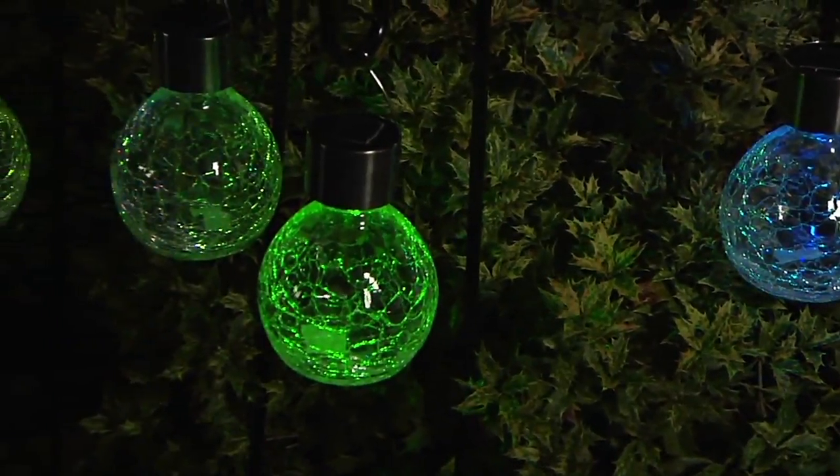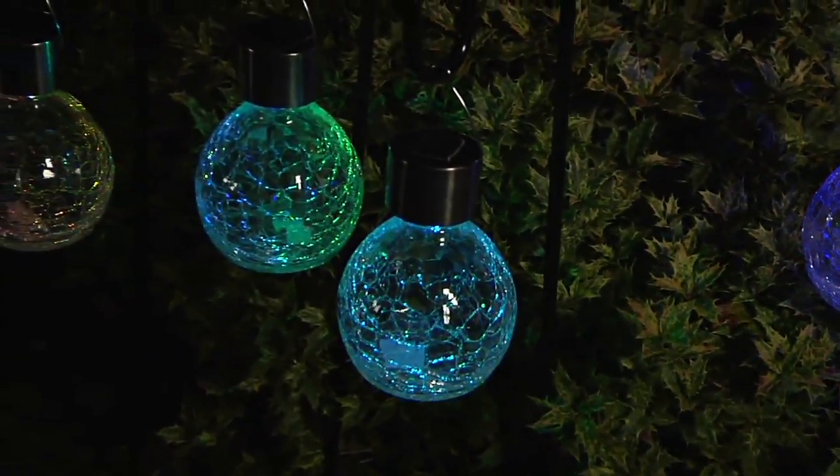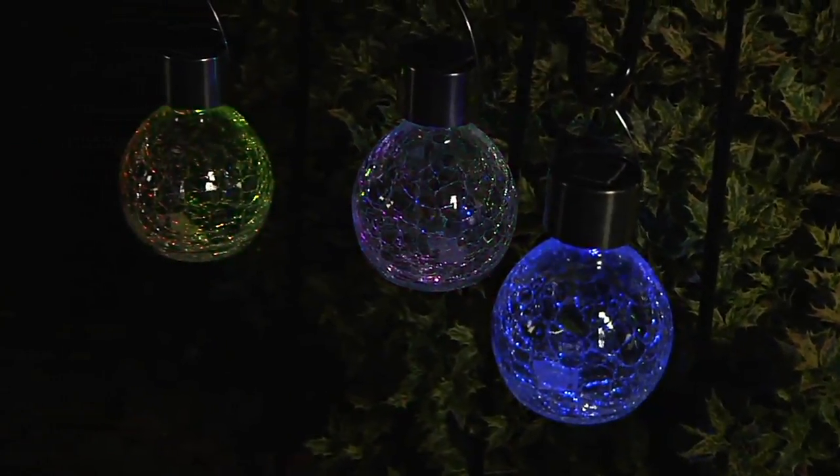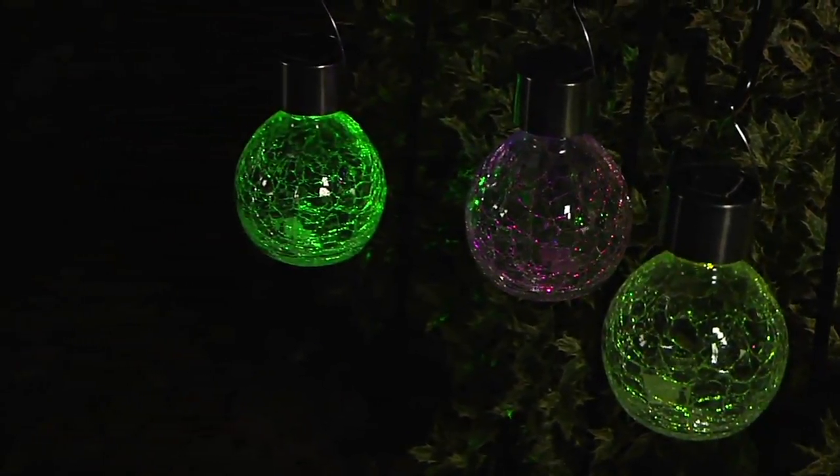We are going to wrap up our garden party show with one more super popular item: the Paradise set of four solar crackle glass hanging lights — they look, as Jeff likes to say...